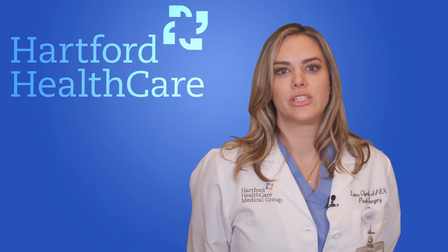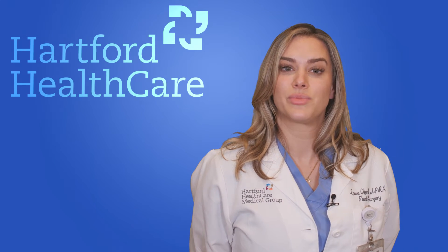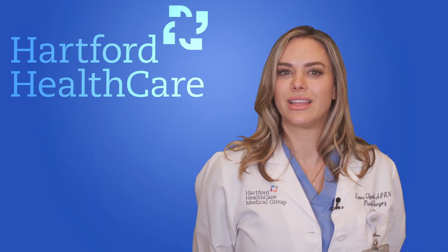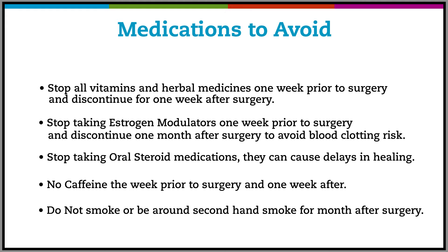If you take daily medications, you may take them with sips of water on the morning of your surgery. We want the outcome of your surgery to be a success, and that needs preparation. There are certain medications to avoid prior to surgery. Stop all vitamins and herbal medicines one week prior to surgery and discontinue for one week after. Stop taking estrogen modulators one week prior to surgery and discontinue one month after to avoid blood clotting risk. Stop taking oral steroid medicines — they can cause delays in healing.